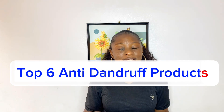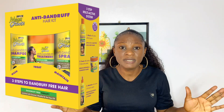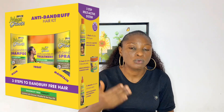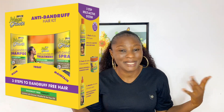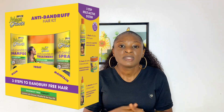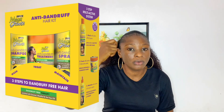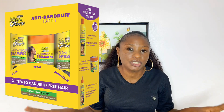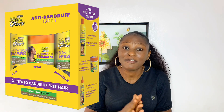The first anti-dandruff product on my list is the Mega Growth anti-dandruff product kit. This is a complete set, which I love because everything about it has to do with dandruff — it's an anti-dandruff product range. It comprises their shampoo, conditioner, conditioning cream, and also the anti-dandruff spray, which you can spray directly before you wear your wig or braids if you are experiencing itching.